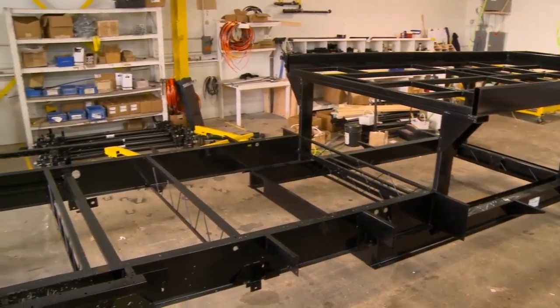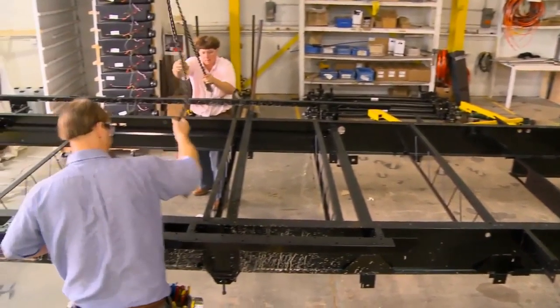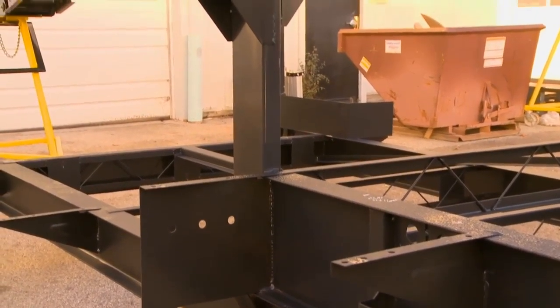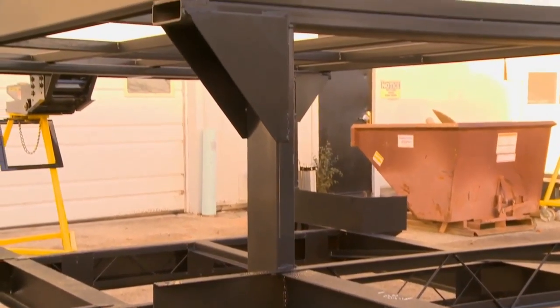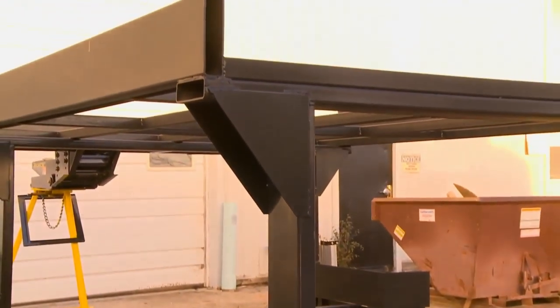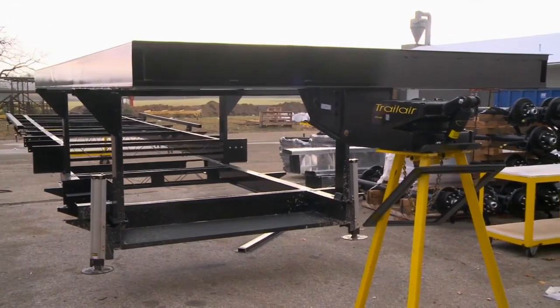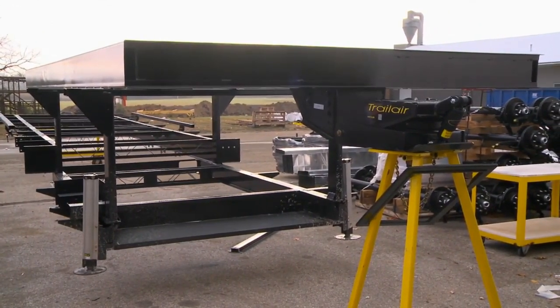Riding on top of the suspension is a 12-inch I-beam frame that has been specifically designed for Riverstone. Notice the bath deck is welded steel, tying the frame and the bath deck securely together. This process gives us a stronger frame than competitors, who design their bath decks out of aluminum and try to merge that with steel.